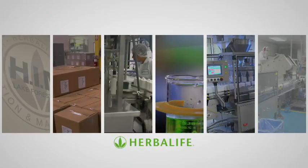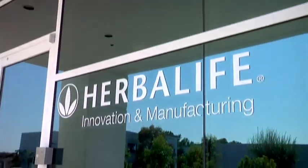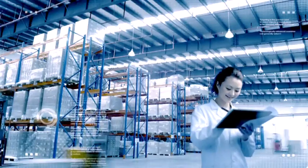This initiative to bring industry-leading product manufacturing under our own roof is called Herbalife Innovation and Manufacturing, or HIM. The first HIM facility opened in Suzhou, China in 1999, producing powders, teas, tablets, and capsules.